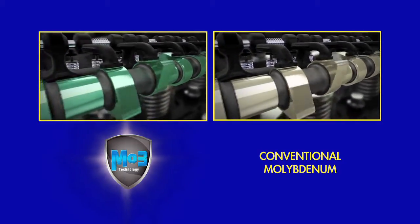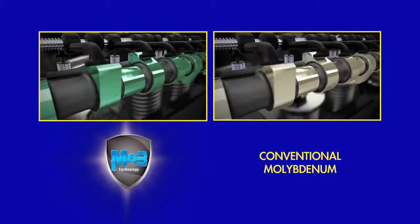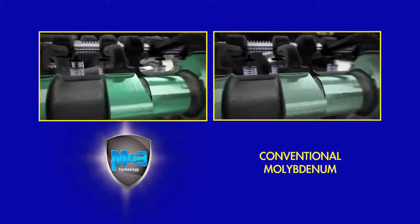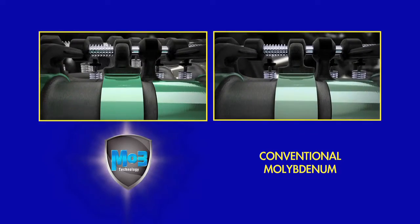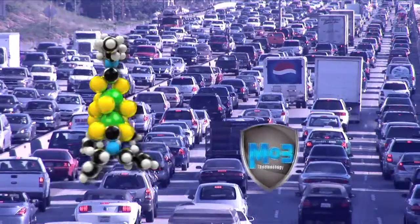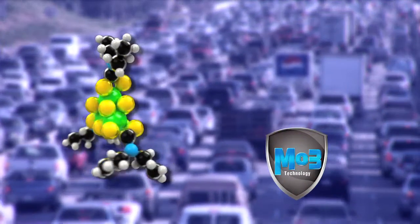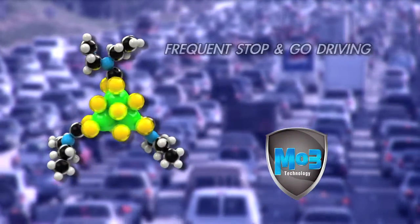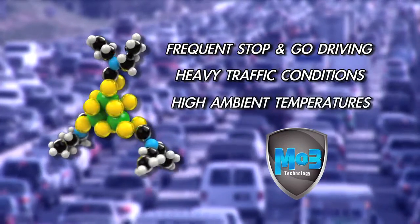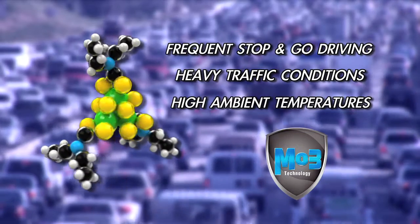As demonstrated in this split screen, the friction-fighting properties of TOP1 MO3 overwhelmingly activate much quicker than conventional moly. The fast-acting nature of MO3 is especially important in today's severe driving conditions, such as frequent stop-and-go driving, heavy traffic conditions, and other factors that lead to high ambient temperatures.